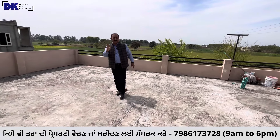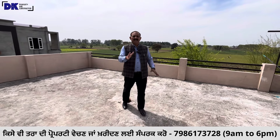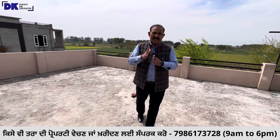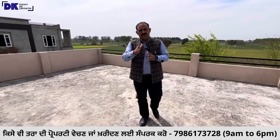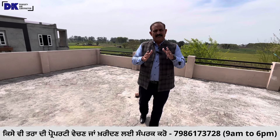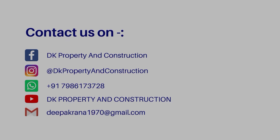It's a 3BHK east-facing property at a genuine fixed price of 34 lakh from the owner. Those who are interested can contact me on my number. Share this video and subscribe to the channel. If you want to sell a property, you can contact me as well.